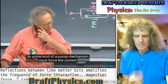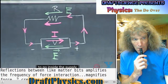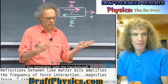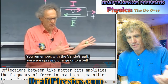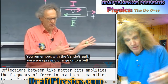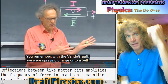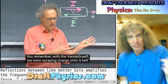Some kind of pump mechanism must force the current to go inside the supply against the electric field. A boulder does not by itself move up a hill, so something is needed to push it. One end is high pressure, one end is low pressure, and it just makes sense that the high pressure flows back to the low pressure.